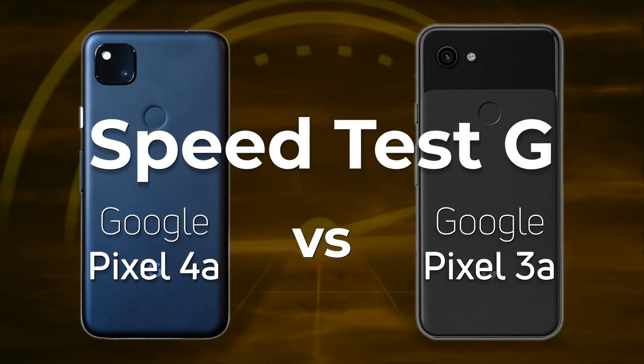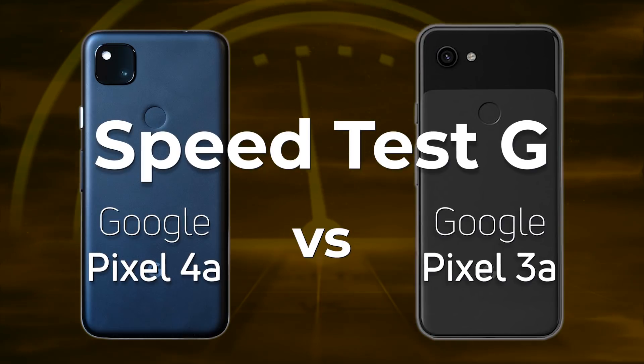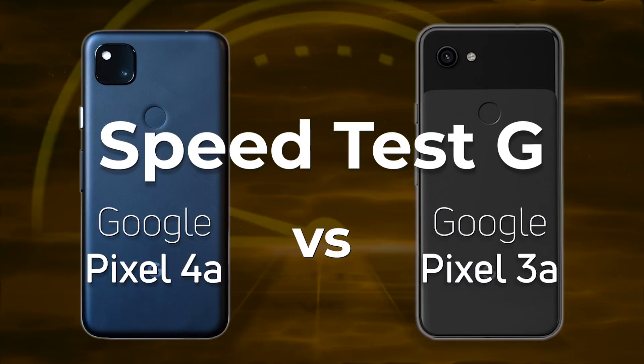Google has released the Pixel 4a, which makes it an upgrade from the Pixel 3a from last year. The question is how much of an upgrade when it comes to performance. Let's find out.